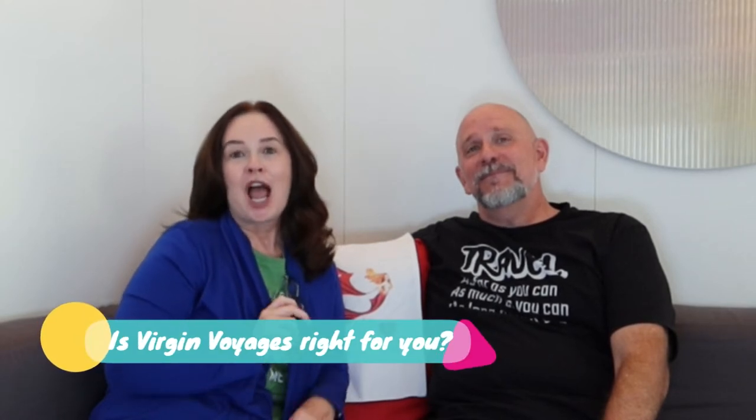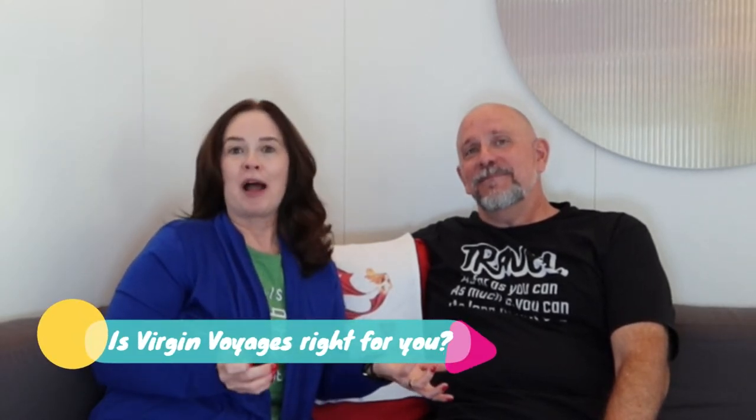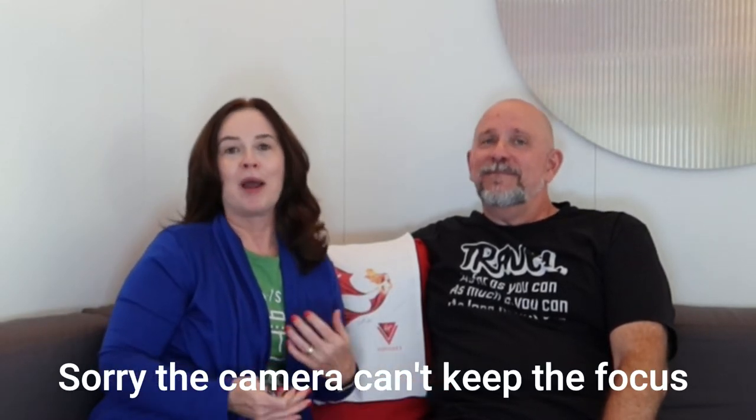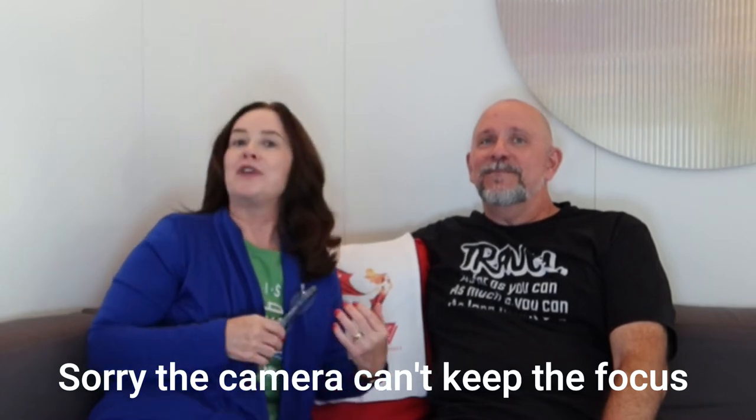This is Virgin Voyages — the ship for you. In this video we're going to talk about the differences between what Virgin Voyages is doing on the Scarlet Lady and other cruise lines you might be more familiar with. Because vacation time is precious and you don't want to spend time on a ship that wouldn't make you happy. I'm Charlene and this is Sam, and we are Islander for dot travel. Let's go over a few things so that you can choose what's right for you.